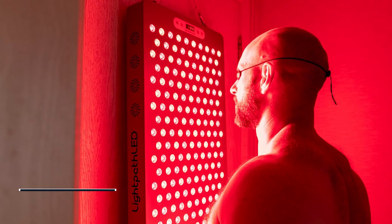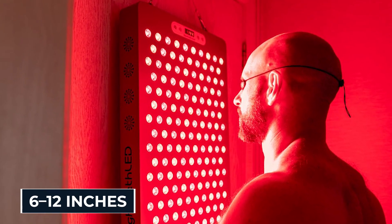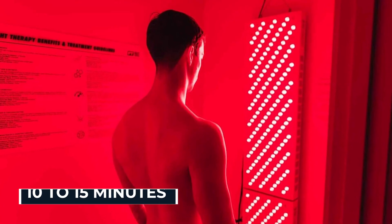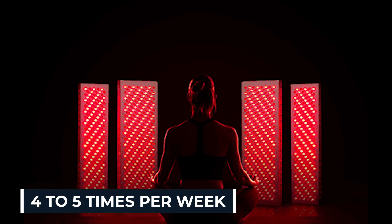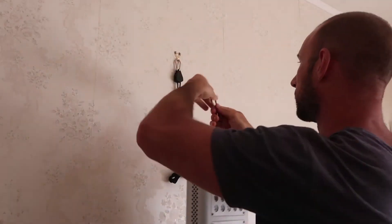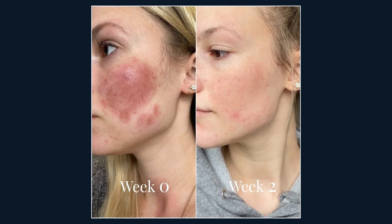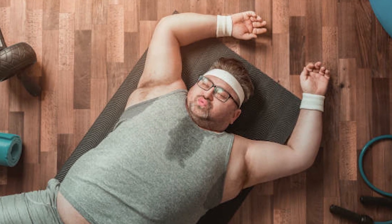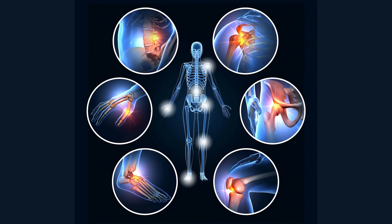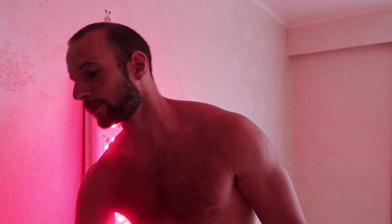Consistency is everything. Keep the device 6 to 12 inches away from your skin, 10 to 15 minutes per area, 4 to 5 times per week. Think of it like a workout routine for your cells. The biggest mistake people make is expecting instant miracles after one or two sessions — that's not how biology works. You don't get fit from one workout, and you won't reset your thyroid or joints overnight. But after weeks of consistent use, the shift is undeniable.